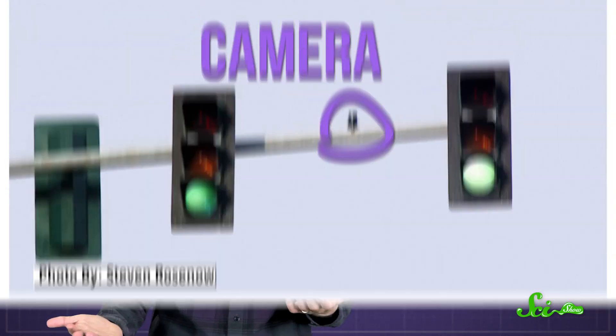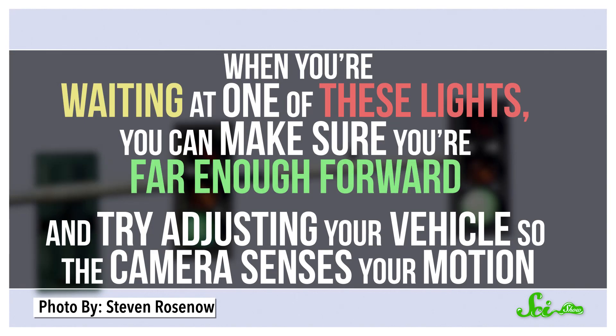Other lights adjust their timing depending on the situation, like if a pedestrian presses a crosswalk button, or by using different kinds of sensors to detect drivers. Cameras, for instance, are inexpensive and easy to install. They're normally mounted near the traffic lights to get maximum vision. So when you're waiting at one of these lights, you can make sure you're far enough forward, and try adjusting your vehicle so the camera senses your motion.